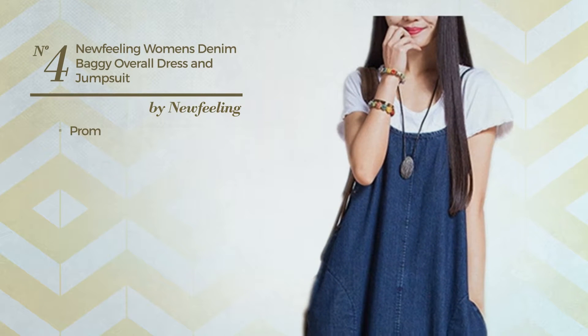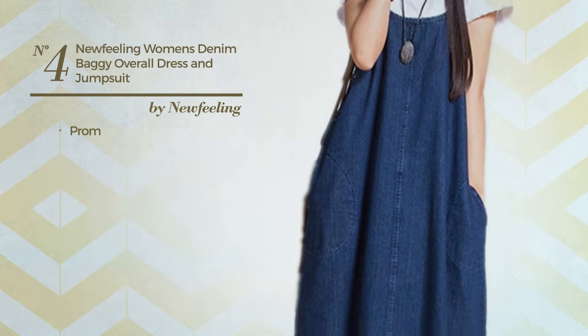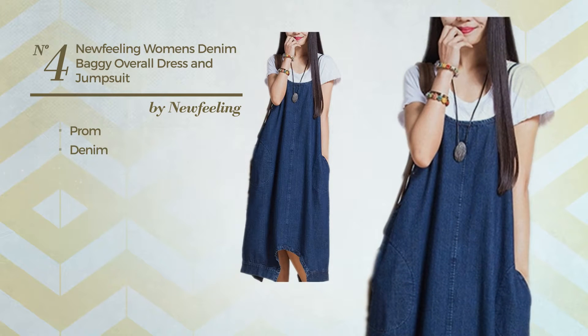Number 4. A Prom Dress. Featuring a great design, made of loose denim. Available exclusively in this color.